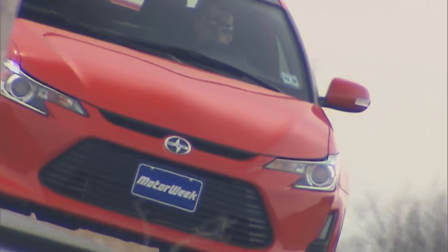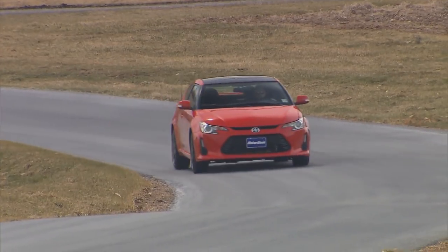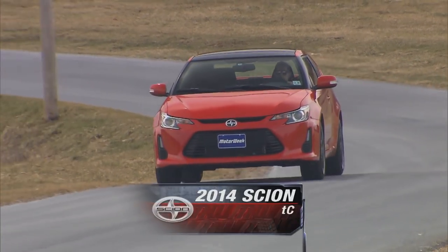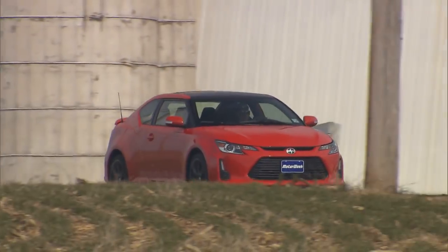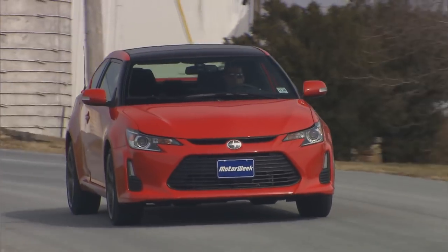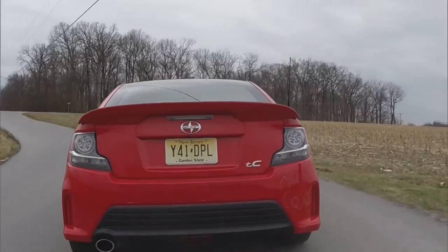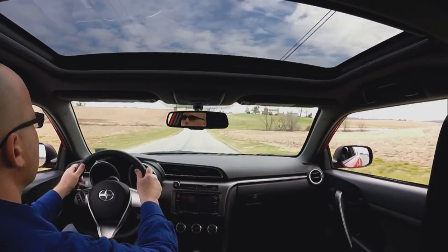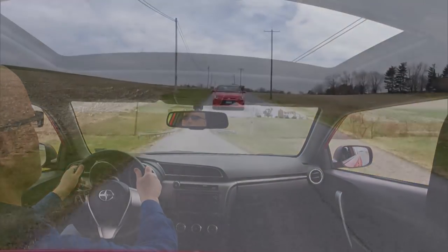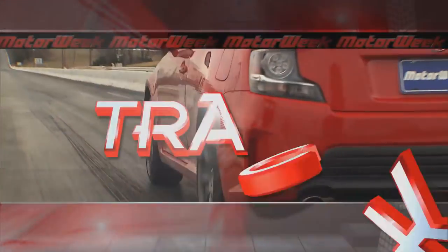Which Scion is the brand's biggest seller? Since you're looking at a 2014 Scion TC driving across the screen, it's a safe guess to say that would be it — and you would be right, as 40% of all Scions sold to this point are the sporty front-wheel-drive TC. It has now been updated to look more modern and keep its electronics relevant. There are mechanical updates too, chiefly an updated six-speed automatic with quicker shifts and dynamic rev management. So it was off to the track to put the new TC to the test.